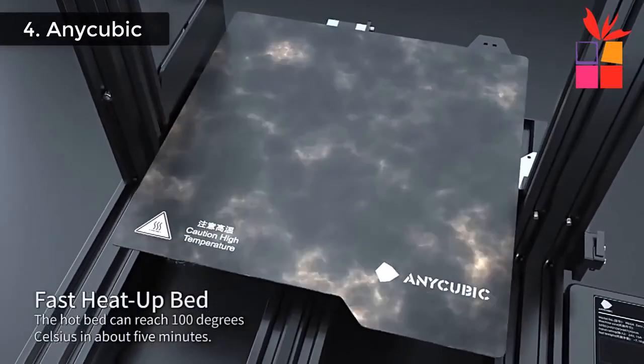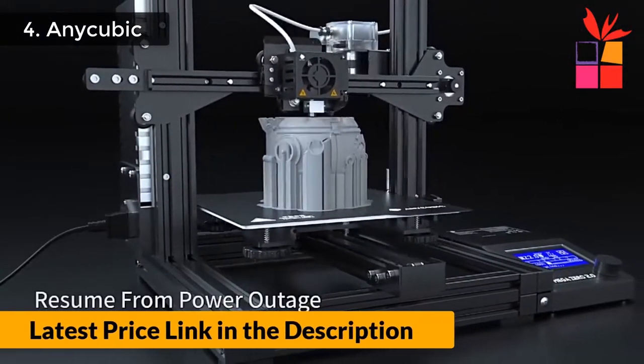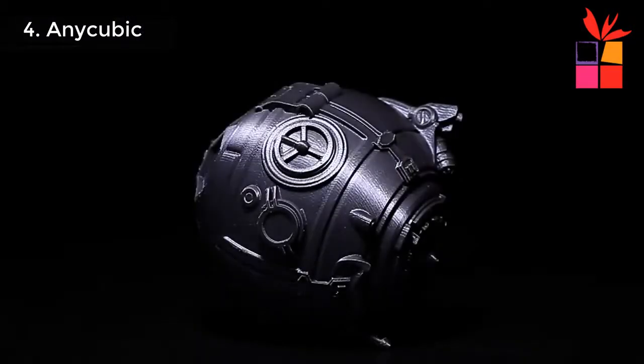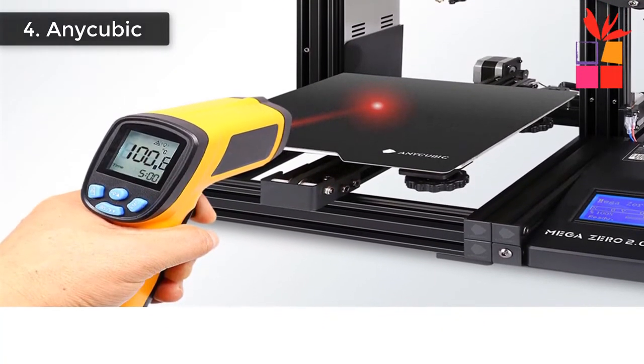Supported print materials: PLA, TPU, ABS, HIPS, PEEK, Wood. Extruder quantity: single. Slicer software: Cura. Input formats: STL, OBJ, DAE, AMF. This product's regular price is $199 to $502, but the current offer price is $149 to $376.